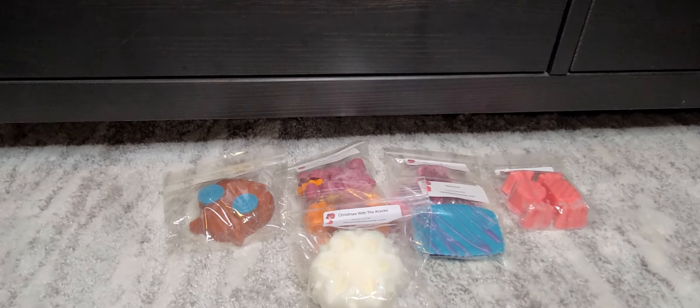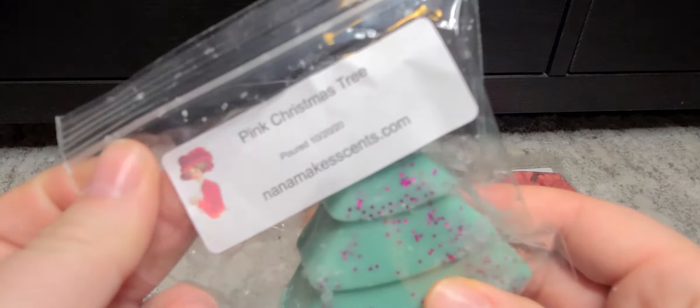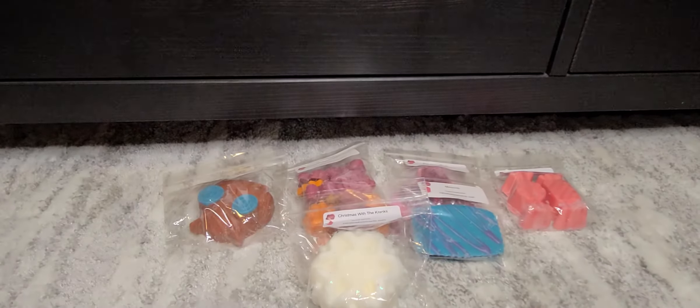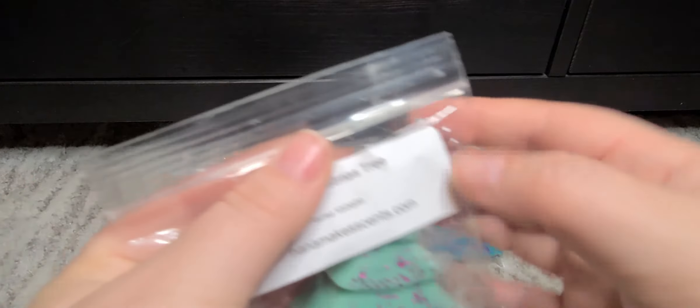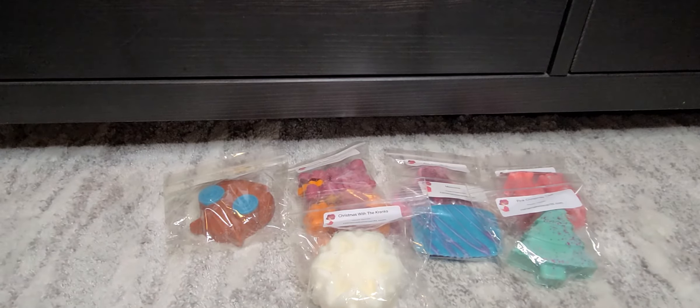Next up I have Pink Christmas Tree, which I think is pink sugar and maybe like a balsam fir. Look how cute — it makes me want to make Christmas cookies. It has peppermint in it too. That one's really yummy. I would definitely get that one again if I put another order in and it's available.